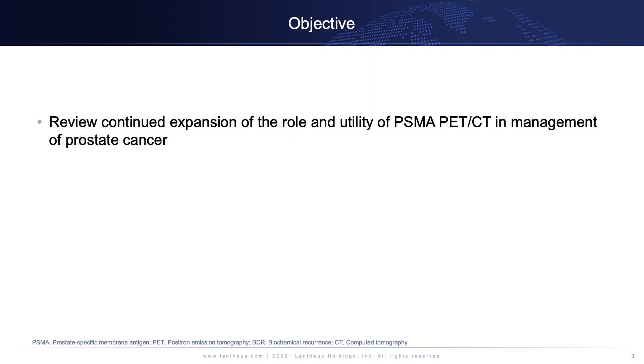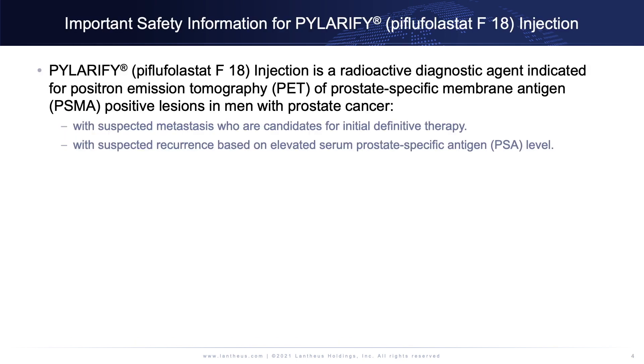We'd like to review the continued expansion of the role and utility of PSMA PET-CT in management of prostate cancer. Important safety information for Polarify, Piflifolestat F18 Injection.